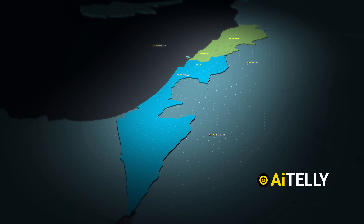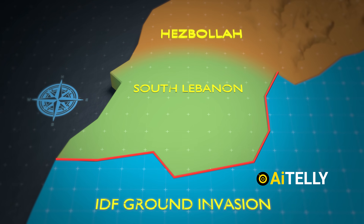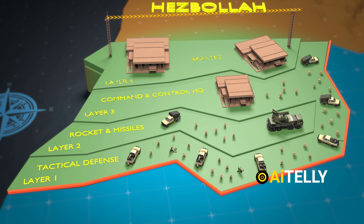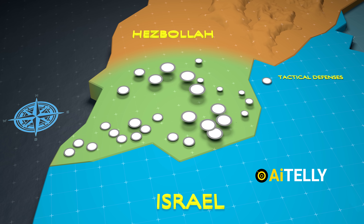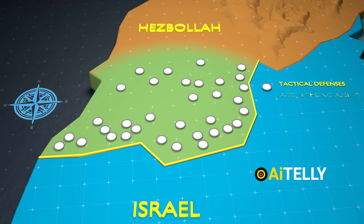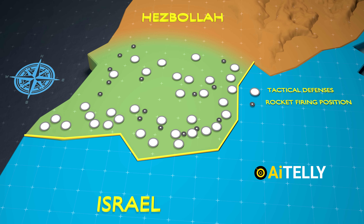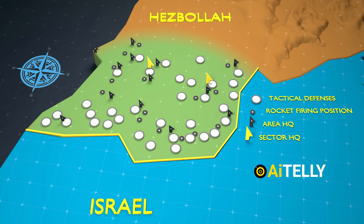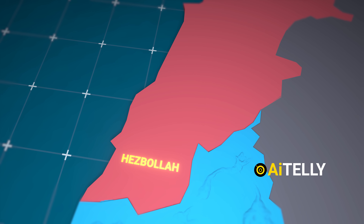Israel launched airstrikes through the south of Lebanon, followed by a ground invasion in the following days. Hezbollah had been fortifying its area near the border with four layers of defense: the first layer at the front, a second layer behind it, and the third and fourth layers positioned further back as command and control centers. At the tip of the spear are tactical defense compartments located strategically along the border, while rocket firing positions are kept separate to avoid collateral damage. Just behind the rocket compartments is the headquarters responsible for directing troop movements, followed by the sector headquarters.